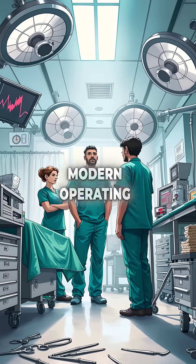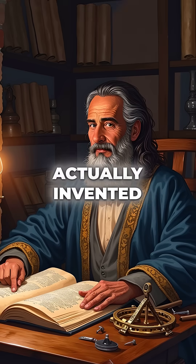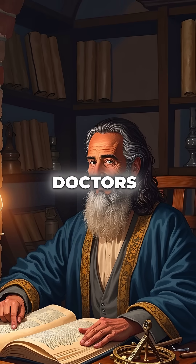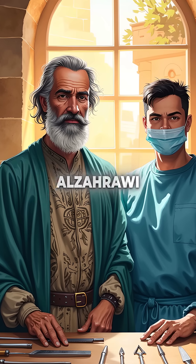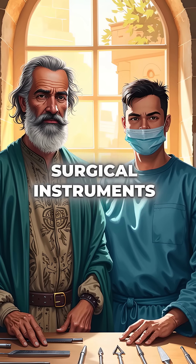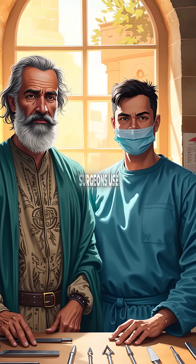Did you know that every surgical tool in modern operating rooms was actually invented by a 10th century Islamic physician, not European doctors? Al-Zahrawi, working in medieval Spain, created over 200 surgical instruments that look virtually identical to what surgeons use today.